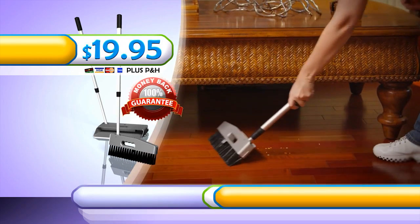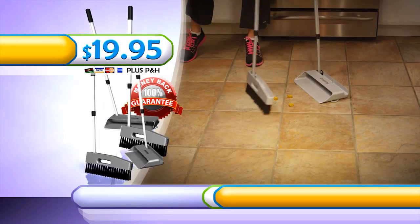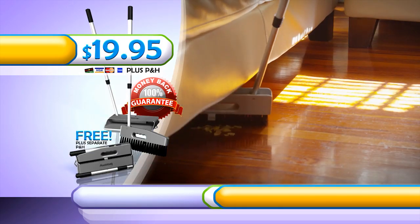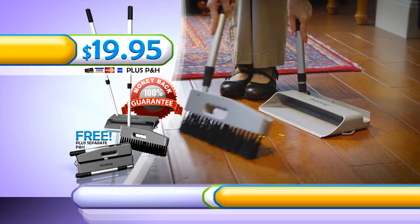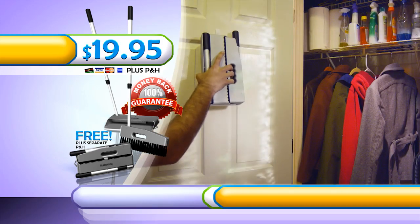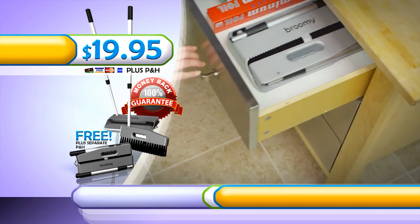But that's not all. When you call or log on right now, you'll get a second Brooming system free — perfect for your bathroom, basement, or upstairs. Just pay separate processing and handling. That's right, you'll get two awesome Broomings for only $19.95. So clean up your large messes, clean up your small messes, and clean out your closet with Brooming. Here's how to order.